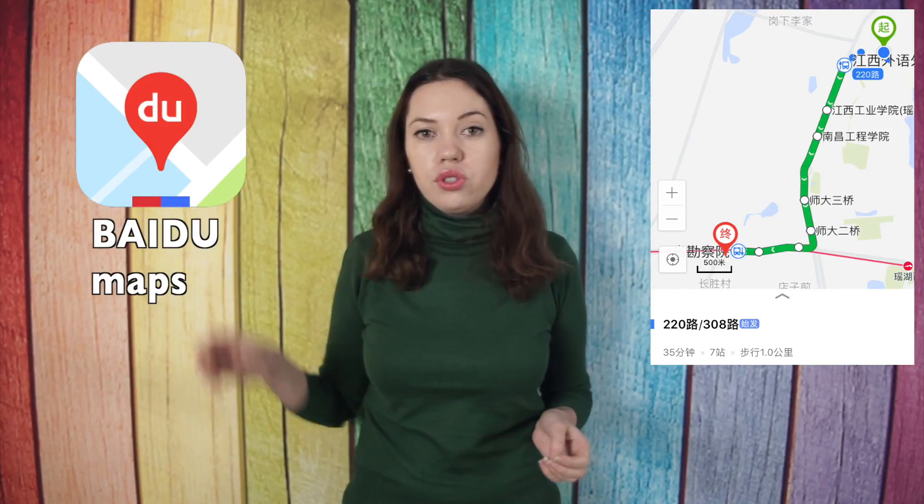On Apple Maps, streets are written in English, so your taxi drivers would not understand you because locals usually don't speak or read English. For those purposes, you'd better download Baidu Maps — same type of map but in Chinese. It's quite easy to use: place a star where you are, copy-paste the address where you need to go, then zoom and show it to the taxi driver. He'll know where to take you and you don't even have to speak — just stop the car, show the phone, point, and that's it.